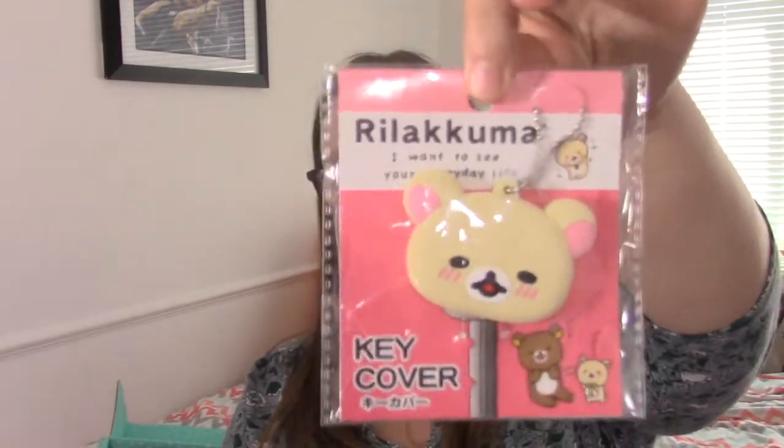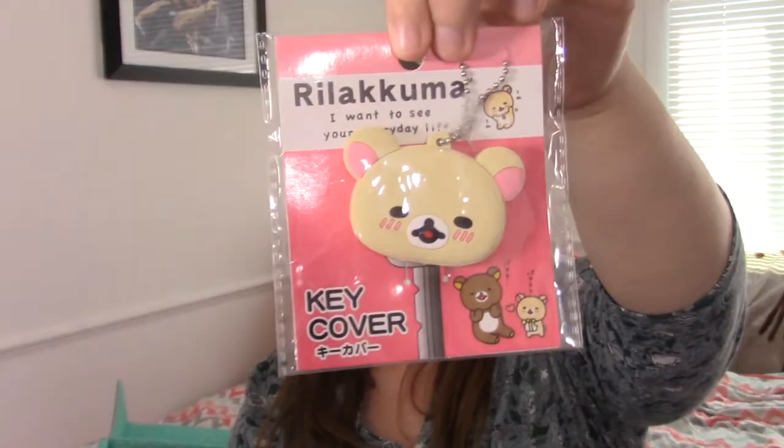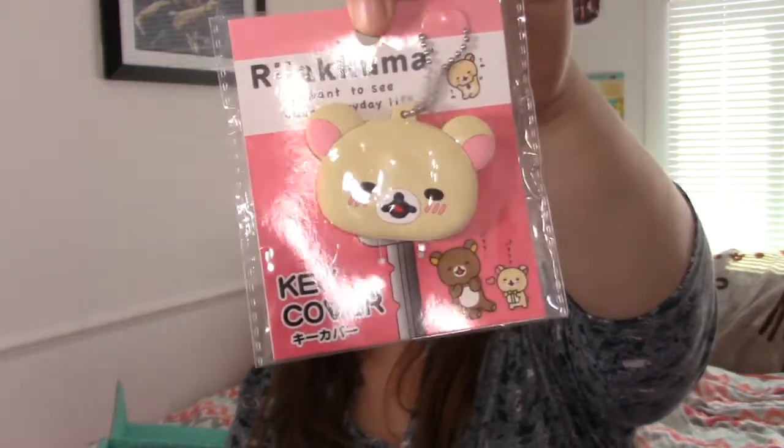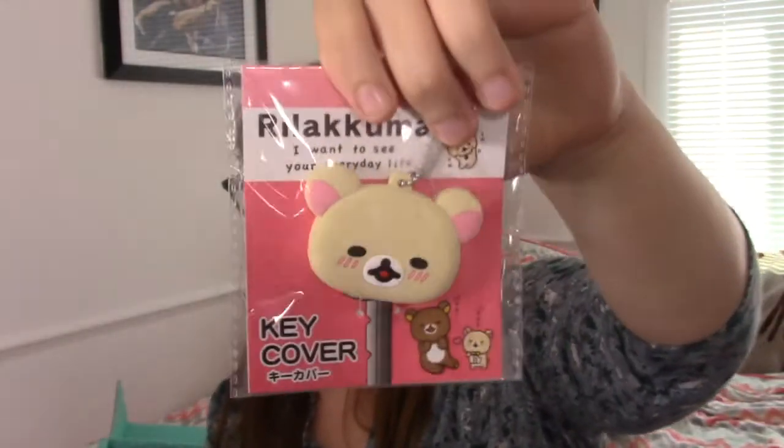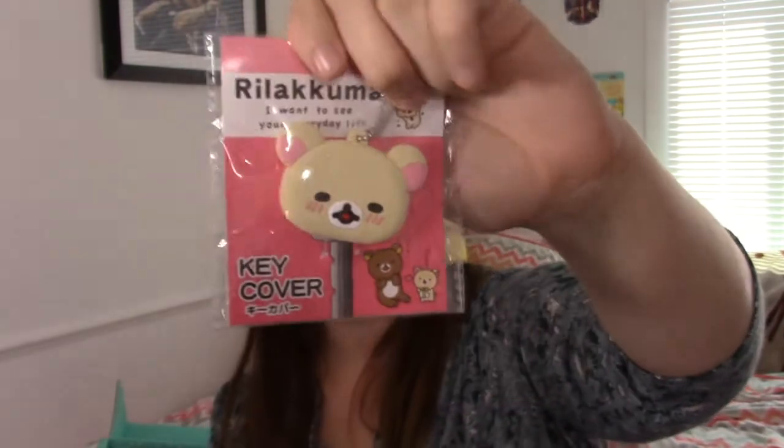Next thing is a Rilakkuma key sleeve — that's probably the word I'm looking for. That's really cute.